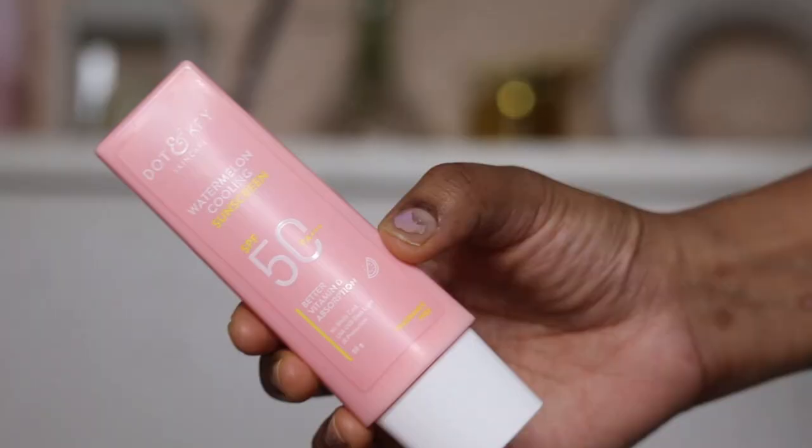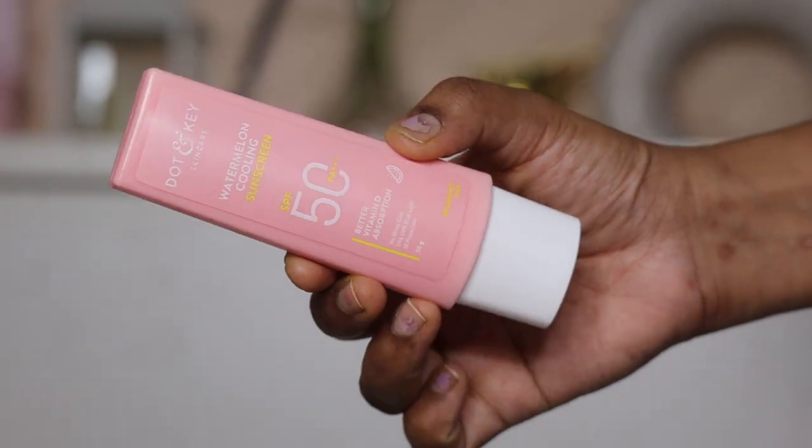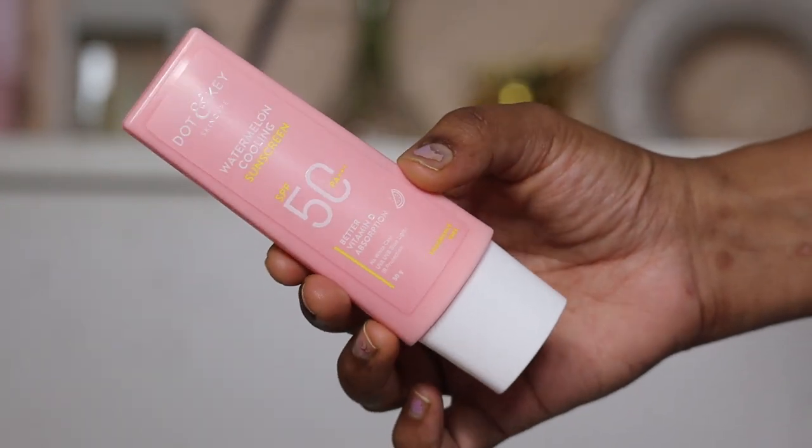Hello everyone, welcome back to my channel. If you are new, my name is Puja. After a very long time I came back because my daughter is not well, so it was a very difficult time to make a video for you. This is a new launch — Dr. NK recently launched a Watermelon Cooling SPF 50 Face Sunscreen. A few days ago, Dr. NK also launched a Vitamin C sunscreen, which I reviewed earlier on my channel. If you want to watch it, check the link in the description box.